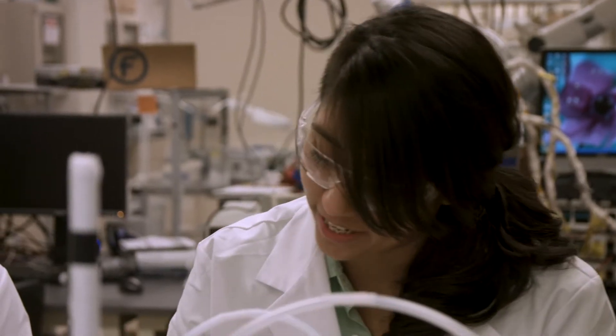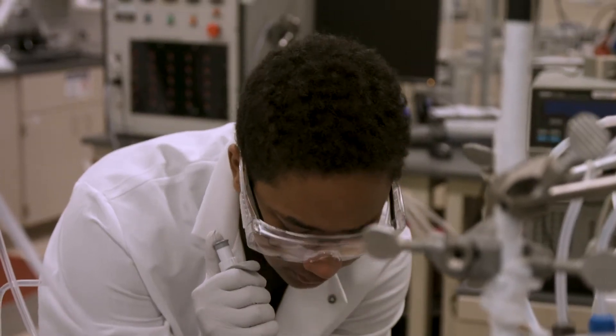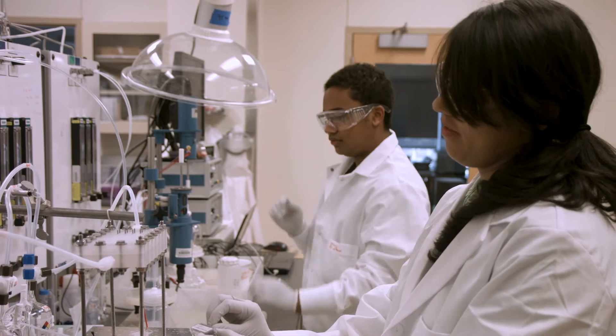A lot of the experiments we're doing are kind of new — we've never done them before, so you have to kind of make it up as you go. It's been nice having somebody to actually work alongside, because I'm used to working pretty independently.